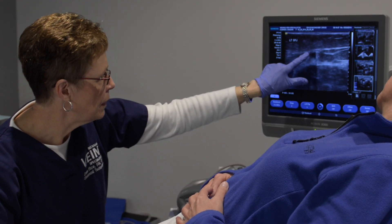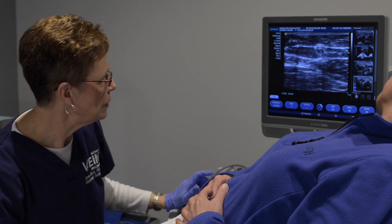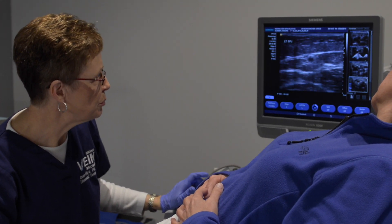After your initial ultrasound-guided sclerotherapy session, we typically see our patients back in approximately four to six weeks. You can expect another diagnostic mapping to further document any additional branches that need further treatment or to address any areas of discomfort.